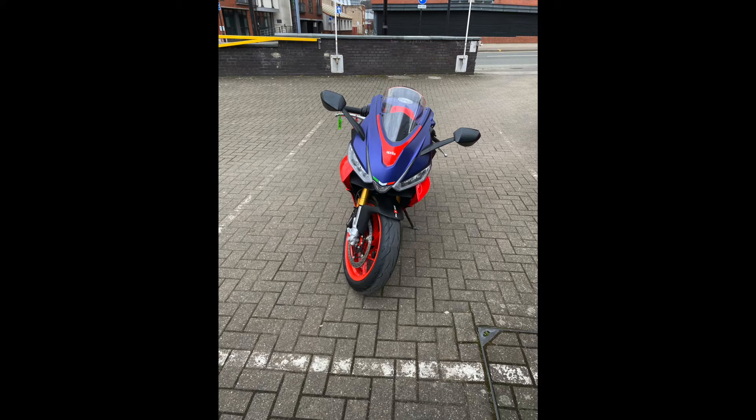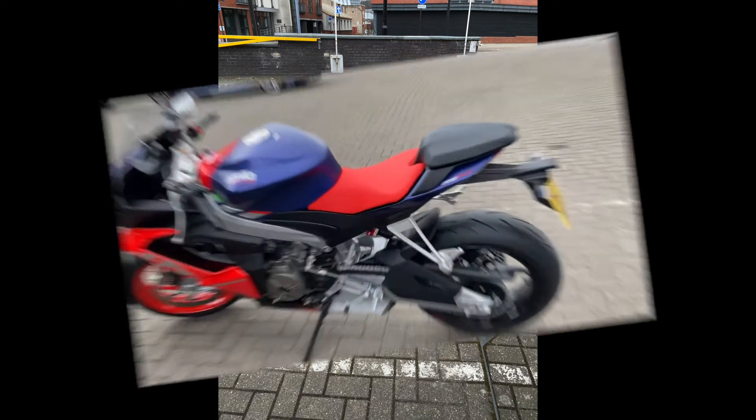The RS660 has the clip-on handlebars, so this is the more sporty ride compared to the Tuono, which we'll be looking at in a minute. I was quite surprised when I sat on the RS660. I'm 5'7 with a 30-inch inside leg, but I was on my tiptoes. Having said that, the bike is so light that I didn't feel any loss of confidence because I was on my tiptoes. And the ride was simply superb.